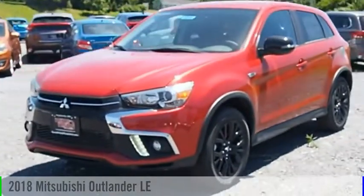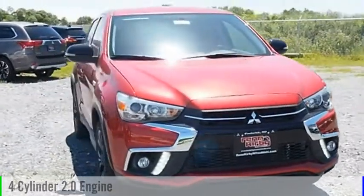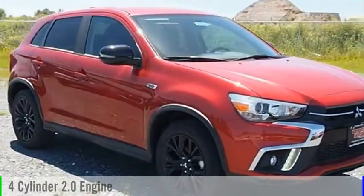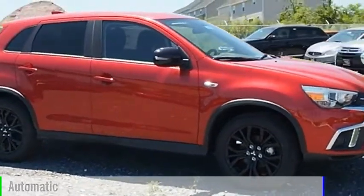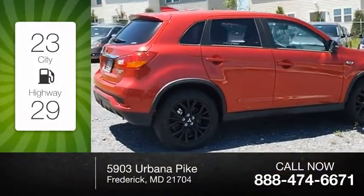The 2018 Outlander. This vehicle is powered by an all-wheel drive, four-cylinder, 2.0-liter engine, and comes with an automatic transmission. Great fuel efficiency saves you money by requiring fewer trips to the gas station.